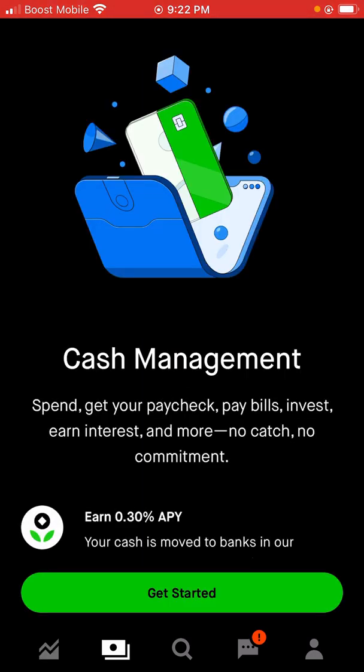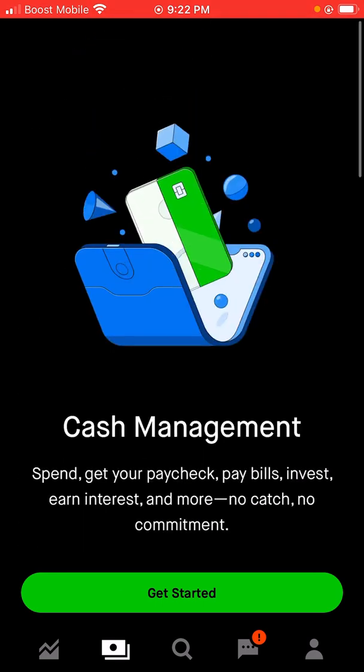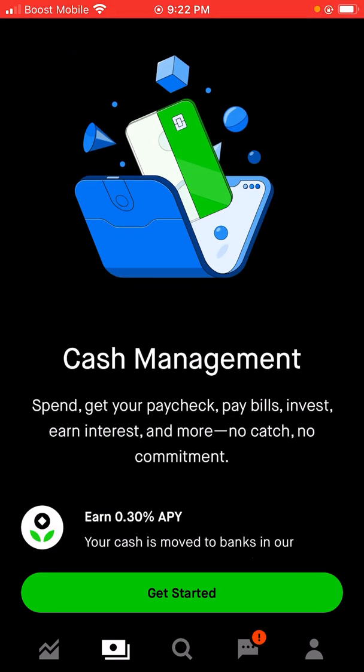We're going to go right here. This is cash management. It says spend, get your paycheck, pay bills, invest, earn interest, and more. No cash, no commitments. You can also sign up for this — they'll give you a debit card. That's up to you guys; I didn't sign up for it because I don't want the debit card.